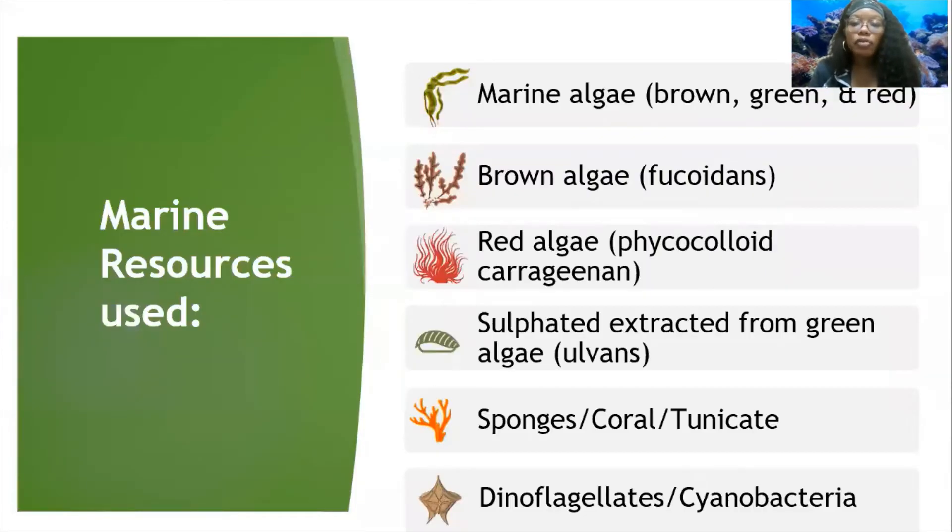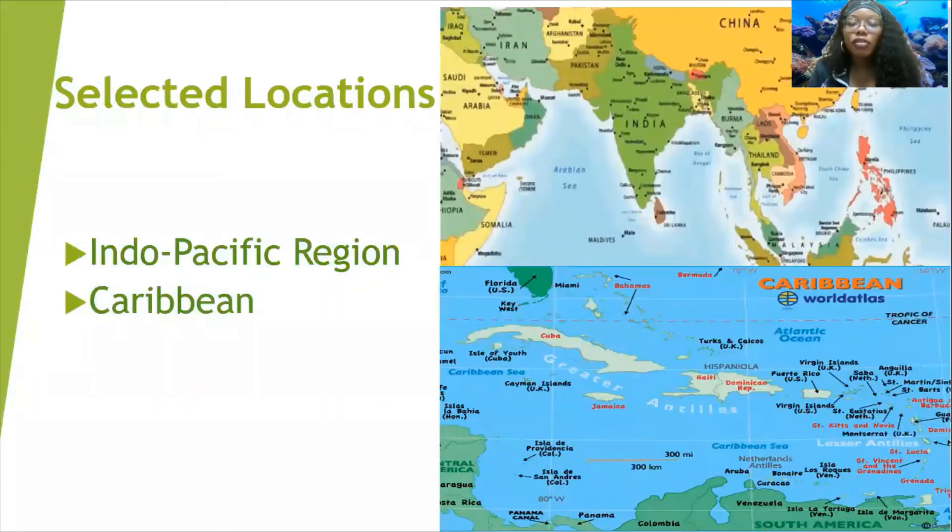For the marine resources, we had marine algae — brown, green, and red — sponges, coral, tunicates, dinoflagellates, and cyanobacteria. The reason we had 71 compounds specifically is because we sourced them from Indonesia's Pacific region and the Caribbean as our main areas where we observed the marine compounds from.